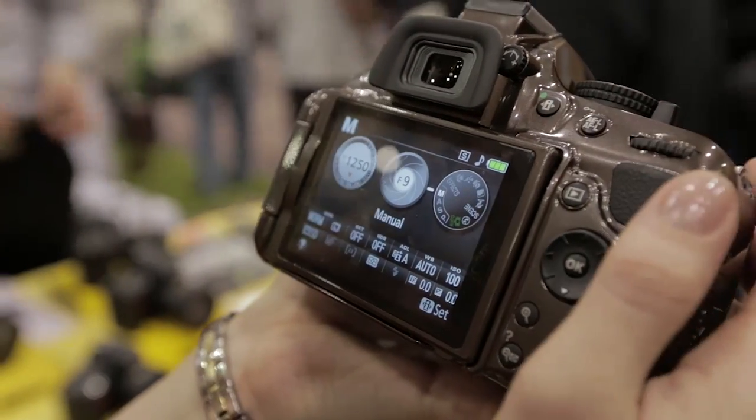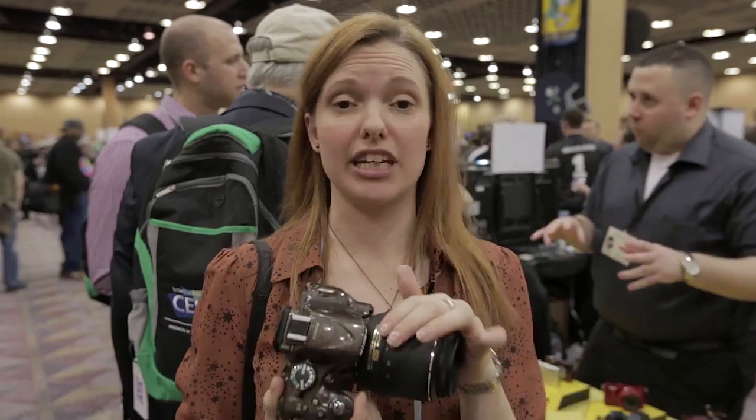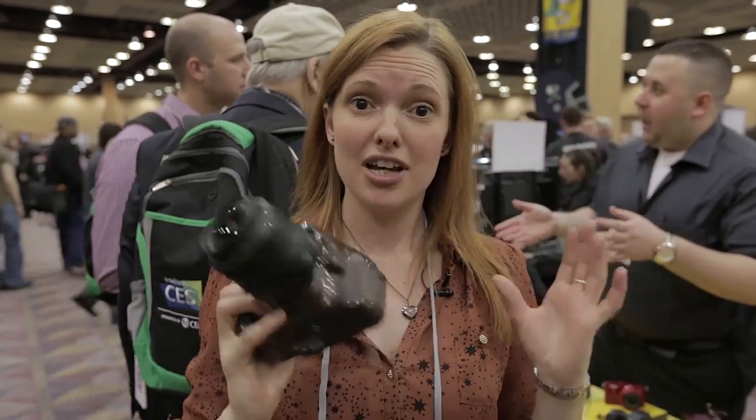It's available in the UK, retailing at around £700 including the 18-55mm kit lens. That's the D5200 — if you want to find out about some of the new cameras announced here at CES, just click on the links below.